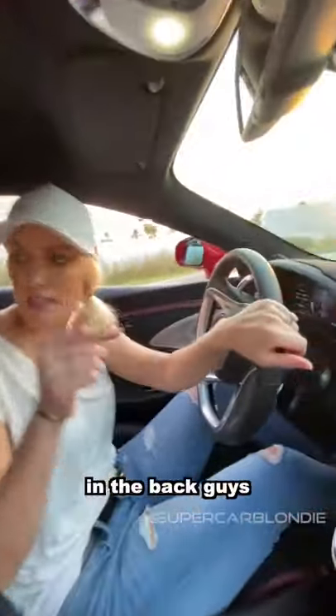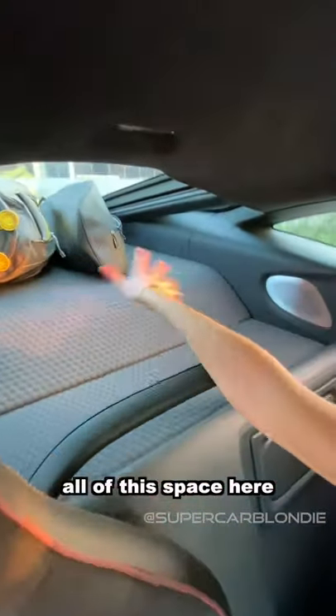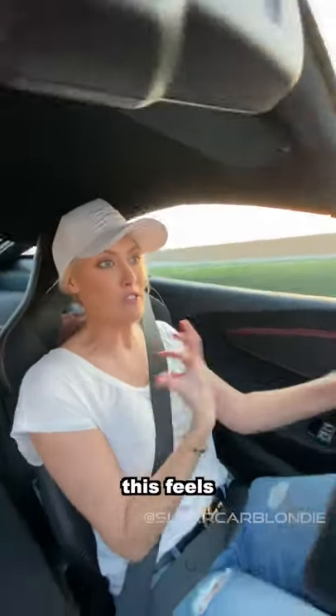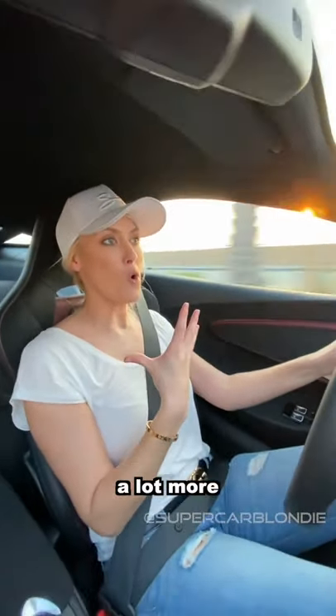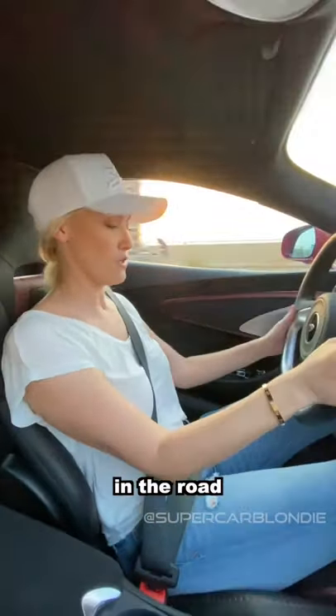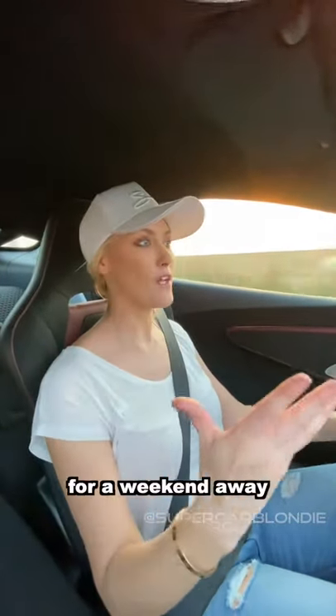Look at all this space in the back, guys. You've got two full sets of golf clubs, and then you've got all of this space here for more luggage. This feels a lot more comfortable because you don't feel every lump and bump in the road. This is meant for grand touring — that's what GT stands for. This is meant for a weekend away.